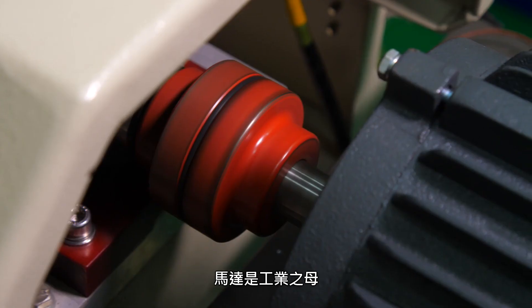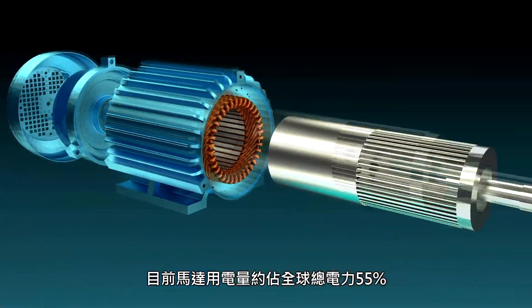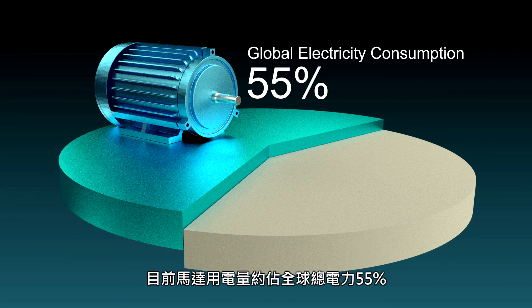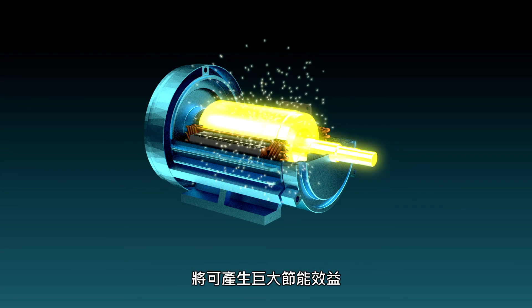The motor is the mother of all industries, as any machinery needs a motor. However, the energy used to drive motors accounts for about 55% of total global electric consumption. If operating efficiency can be improved, a huge amount of energy will be saved.